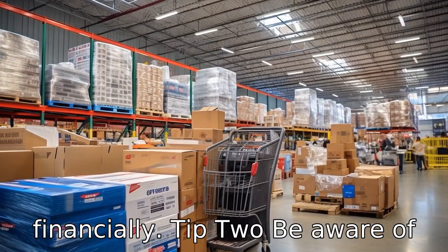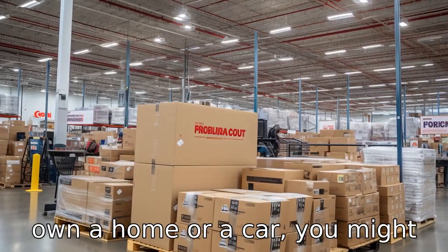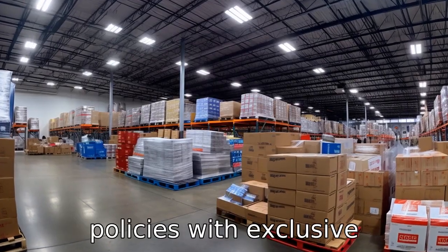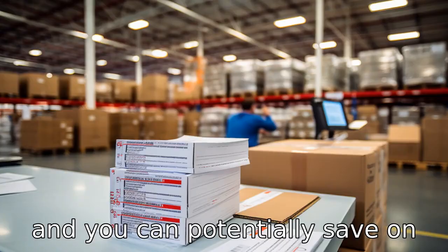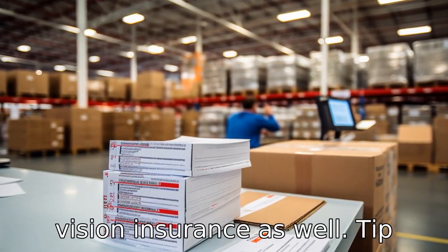Tip 2: be aware of discounts on insurance. If you own a home or a car, you might want to consider exploring Costco's insurance services. It offers an array of insurance policies with exclusive discounts to Costco members, and you can potentially save on premiums. You might also be able to save on health, dental, and vision insurance.